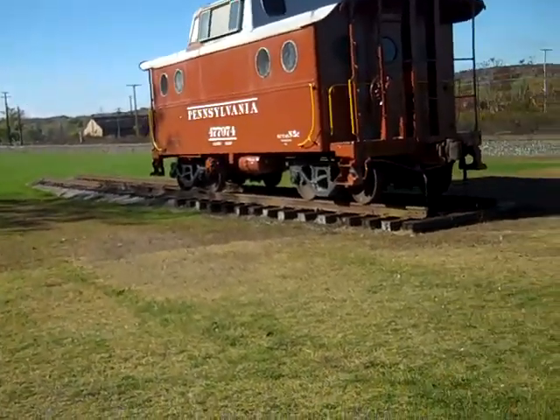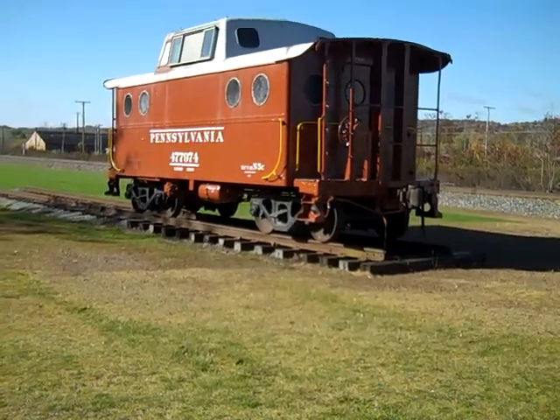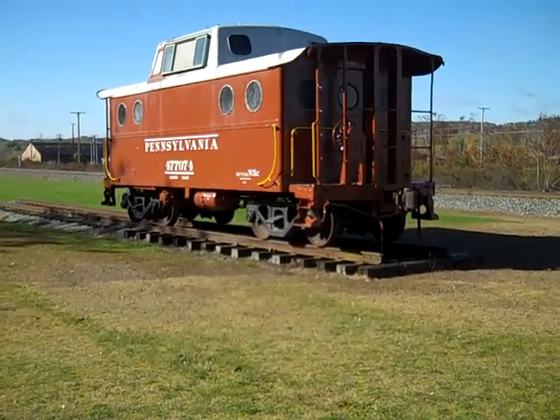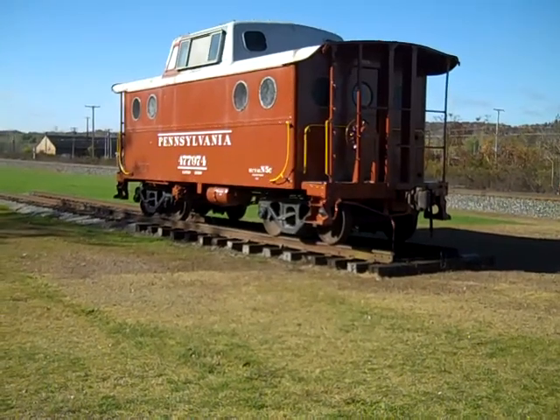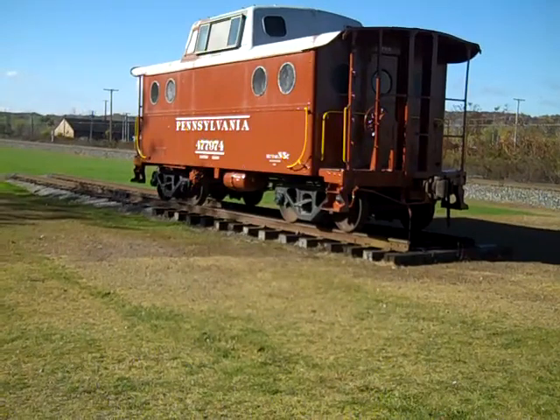This is the Pennsylvania cabin car, as they called them — caboose to other people. It was brought here several years ago on a flatbed truck from Mahoning Town. And over that time we've completely stripped the car down to bare metal, primed it one section at a time, and then repainted it.